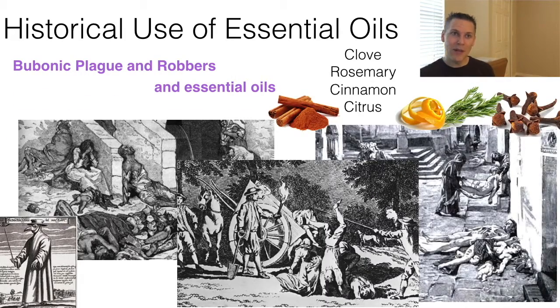There is a story about the bubonic plague — the accounts vary, but it goes something like this. During the bubonic plague, which took place between the 15th and 18th century, there were robbers who would rob the sick and the dead. These robbers wore a unique blend of botanicals — essential oils — that protected them from the plague while they worked. The legend says that once French authorities caught and captured the robbers, they recognized the value of such a protective blend and the robbers chose to divulge their secret formula to the king in exchange for a more lenient sentence.